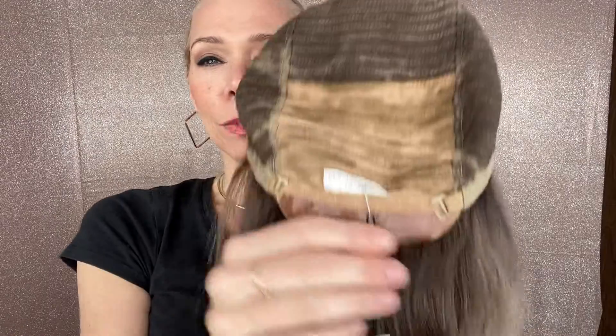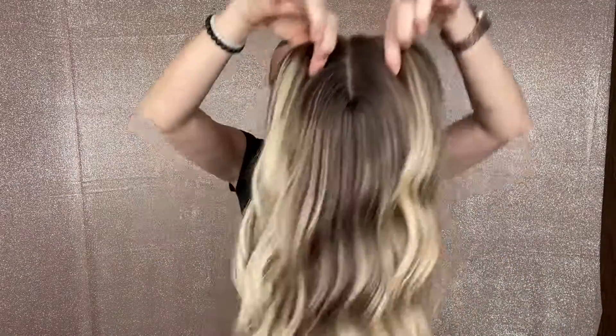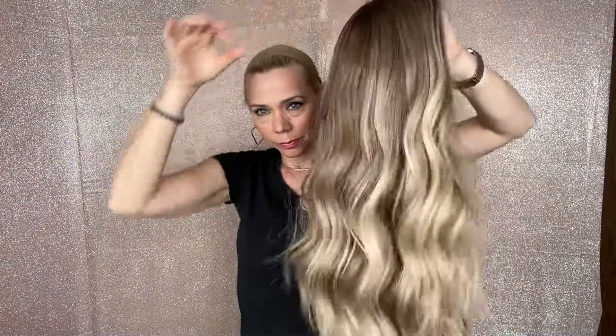A closed wefting with adjustable straps, ear tabs, and a silk top lace front. This is a small cap and I will put a link below to this exact wig. Thank you!